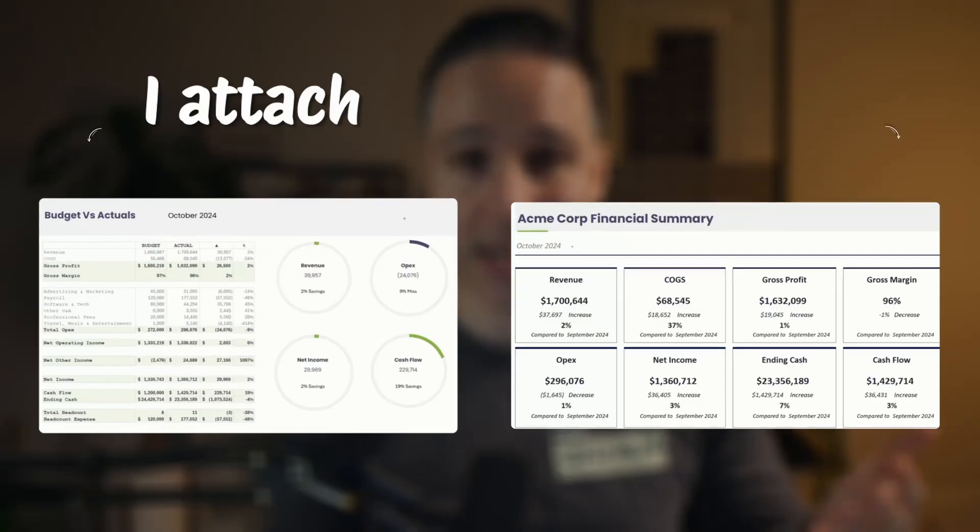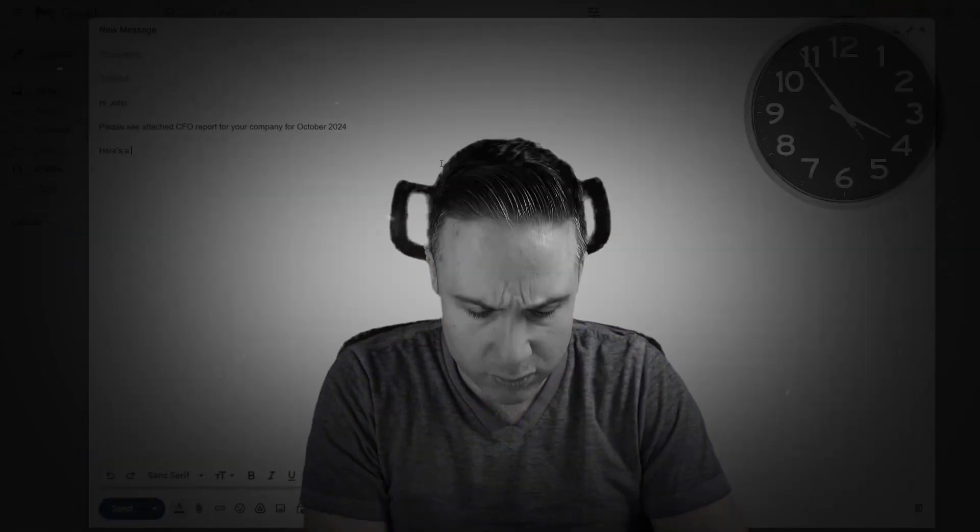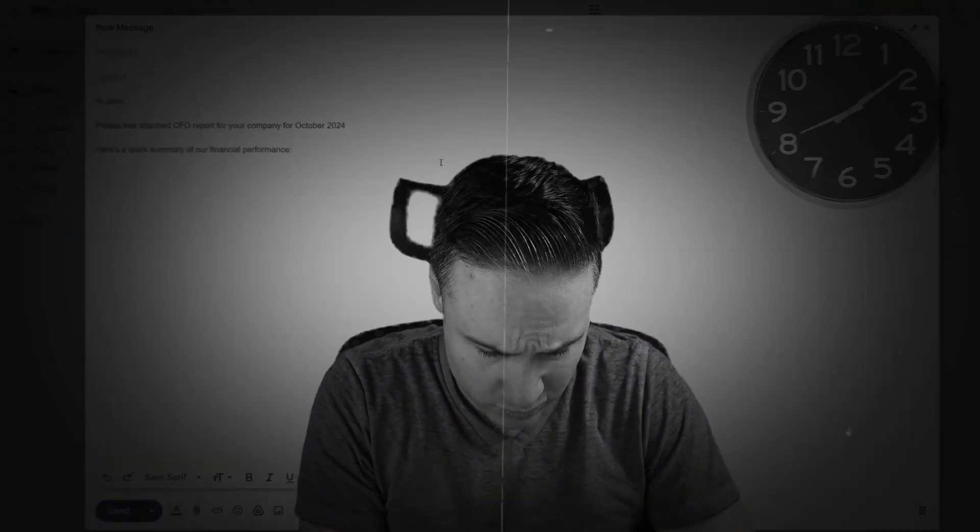And finally, I attach some snapshots. But here's the deal: that email takes me at least 10 minutes just to type up.